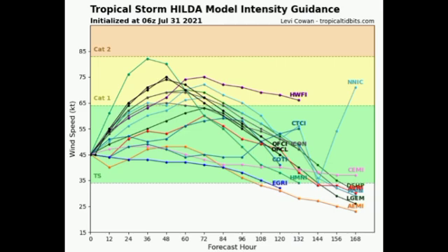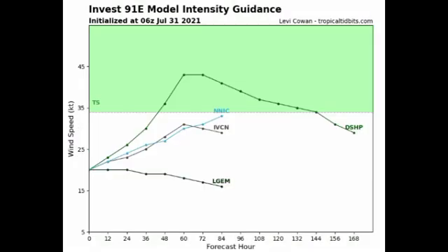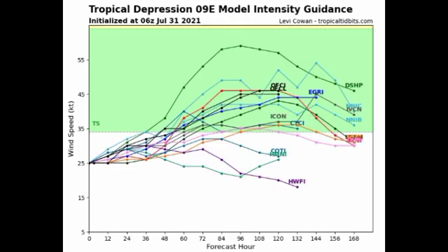Moving on to Invest 91E, we only have four models available and just one is expecting it to achieve tropical storm status, but as time goes by we'll have more models available. For Depression 9, most models are not expecting it to become a tropical storm until about 48 to 72 hours from now. Heading near midweek is when we're expecting this system to be on a strengthening trend for a while, before it may eventually weaken and dissipate out in the Pacific.